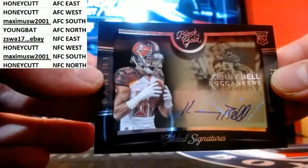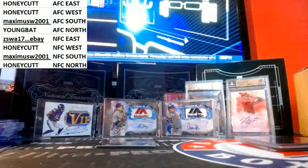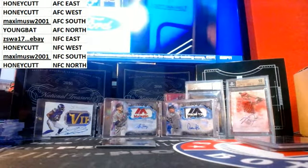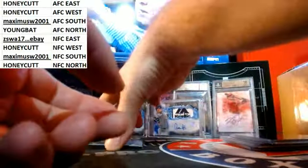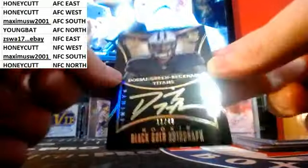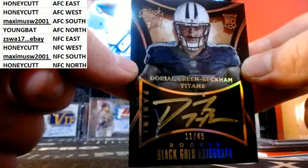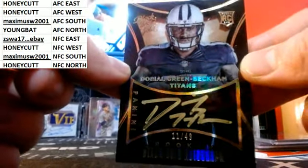For the NFC South, Kenny Bell gilded signatures for the Buccaneers — and it's a good looking card. Durell Green Beckham for the Titans, AFC South. Gold Incata with that rainbow. Oh.